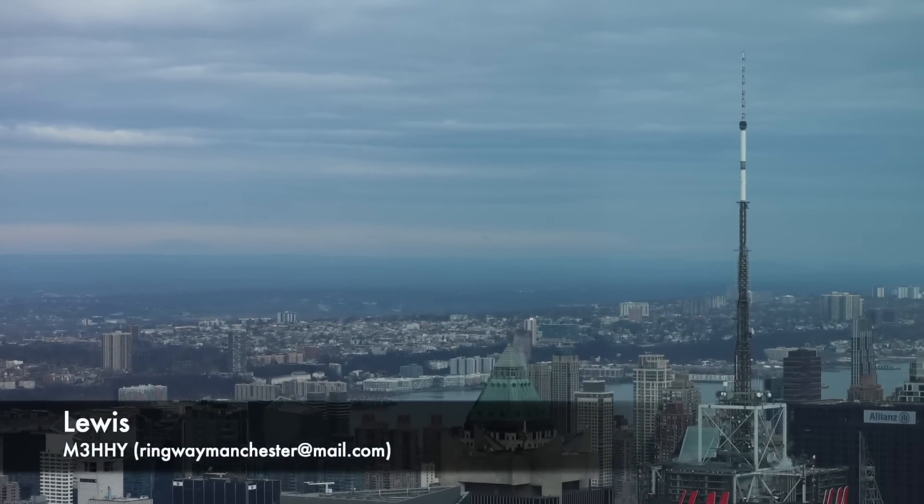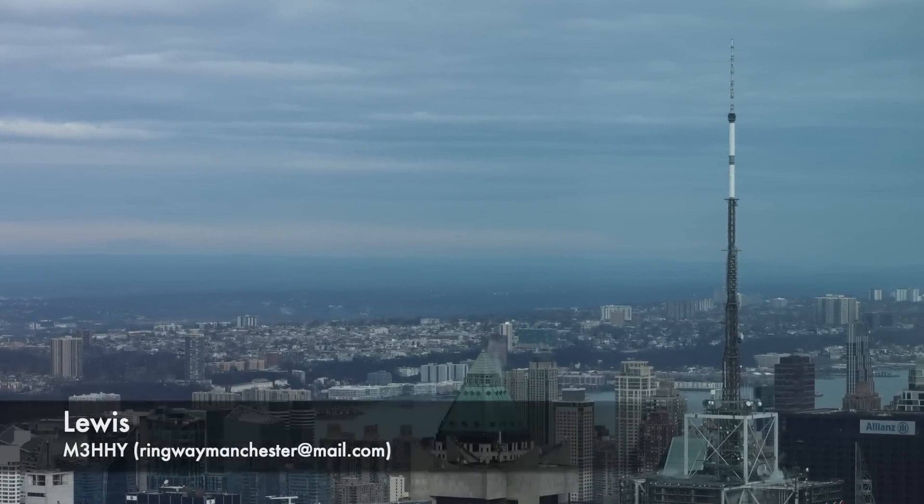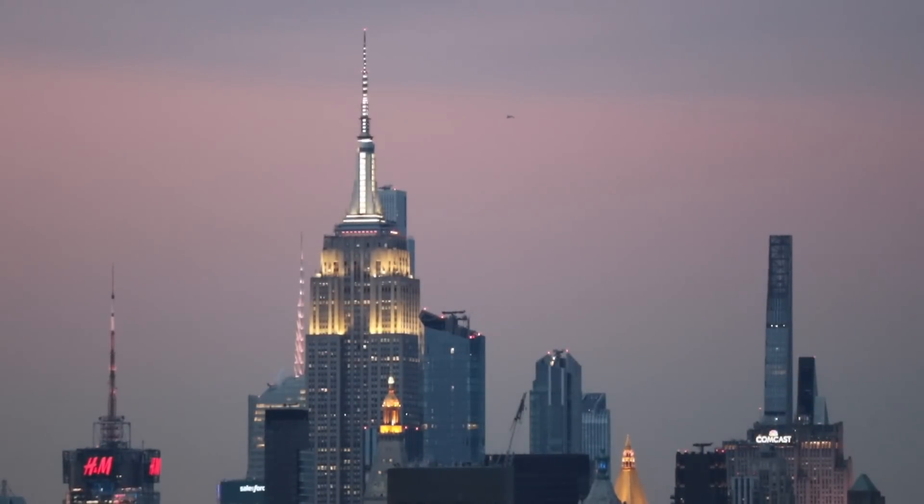Following on from my video on what every antenna on the 4x Square skyscraper does, you join me today half a mile south at the one and only Empire State Building.